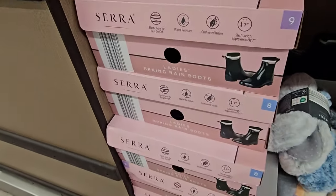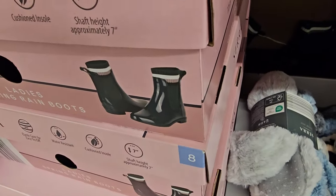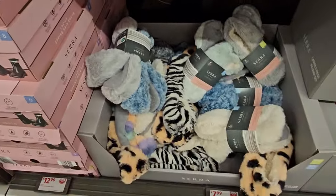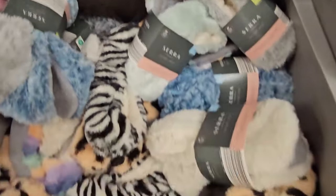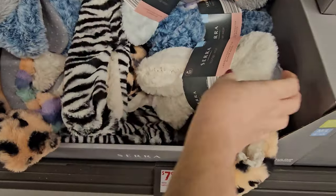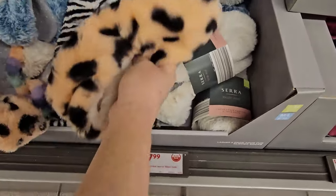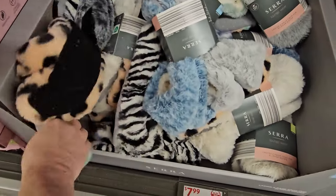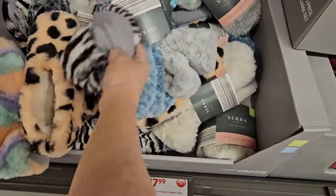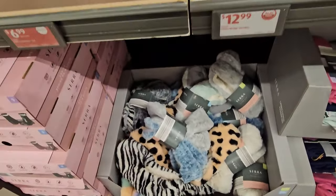Here we have some ladies' rain boots for springtime at $12.99 in various sizes. Down here we have a two-pack of fur slipper socks in various colors: black and white stripes, cream, orange and black polka dot, blue and gray. They're $7.99 — if they're loose, don't buy them; get the two-pack so you get your full deal.